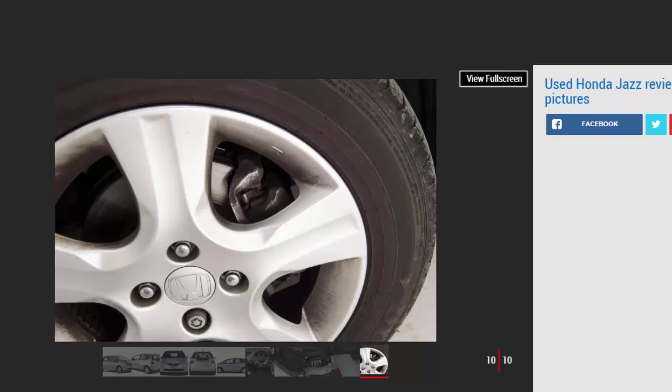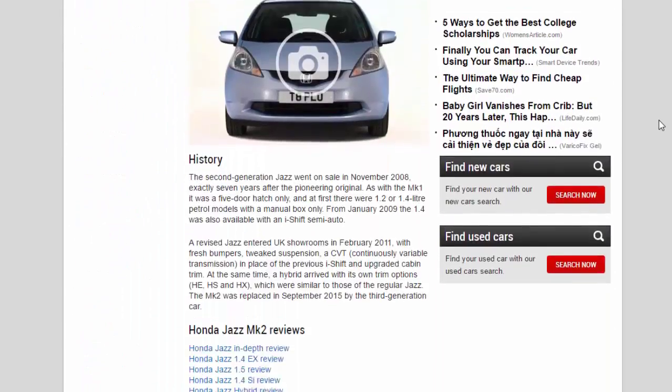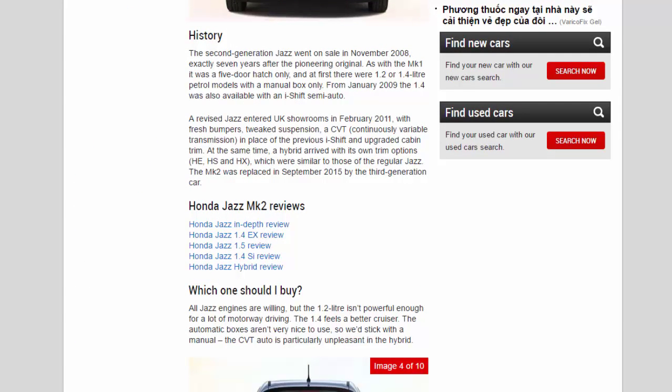The second generation Jazz went on sale in November 2008, exactly seven years after the pioneering original. As with the mk1, it was a five-door hatch only, and at first there were 1.2 or 1.4-litre petrol models with a manual gearbox only. From January 2009, the 1.4 was also available with an i-Shift semi-auto. A revised Jazz entered UK showrooms in February 2011 with fresh bumpers, tweaked suspension, a CVT (continuously variable transmission) in place of the previous i-Shift, and upgraded cabin trim. At the same time, a hybrid arrived with its own trim options — HS and HX — which were similar to those of the regular Jazz. The mk2 was replaced in September 2015 by the third generation car.